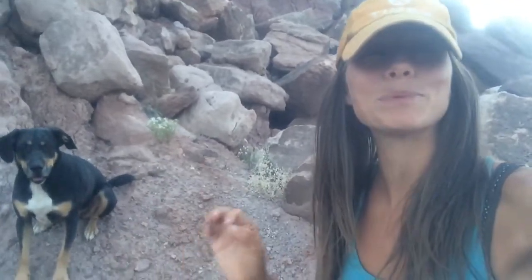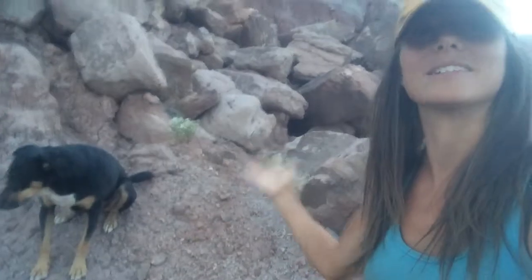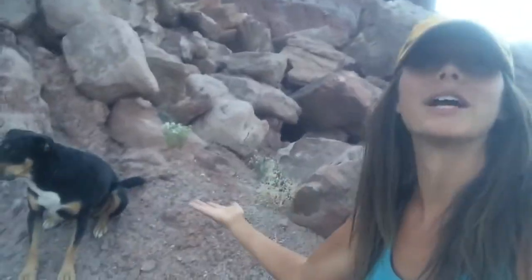Hey guys, so I'm out exploring tonight with Kluwani Dog and Ohana Dog and I came up this hill and I found the coolest balanced rock you've ever seen and Kluwani Dog is going to help show you guys.